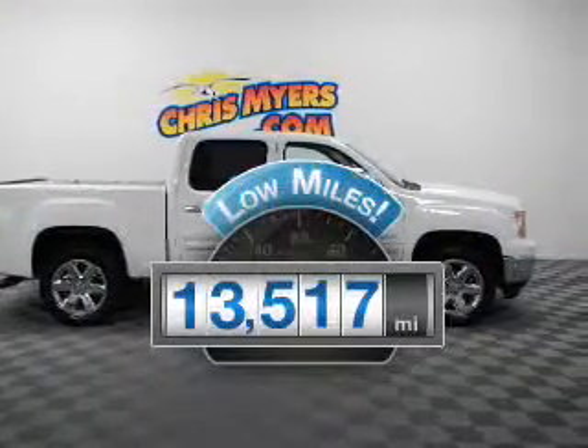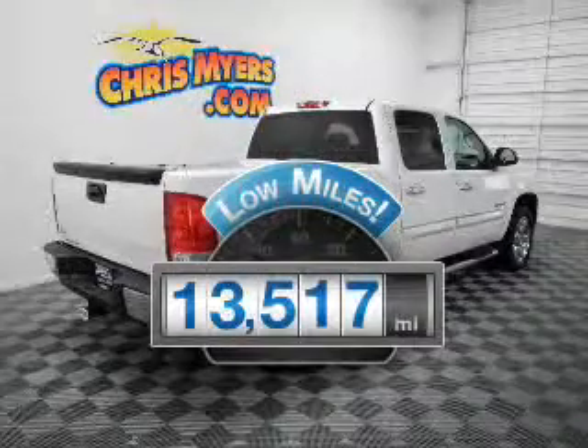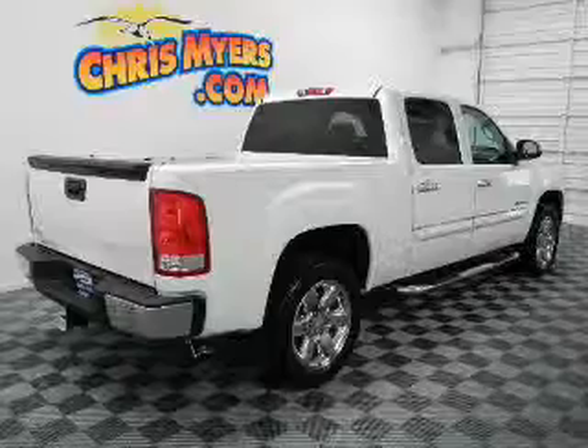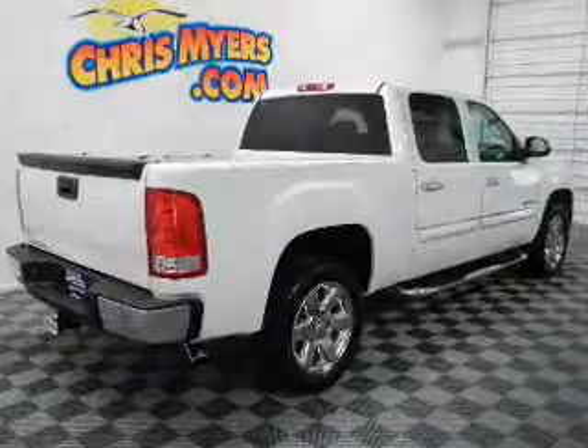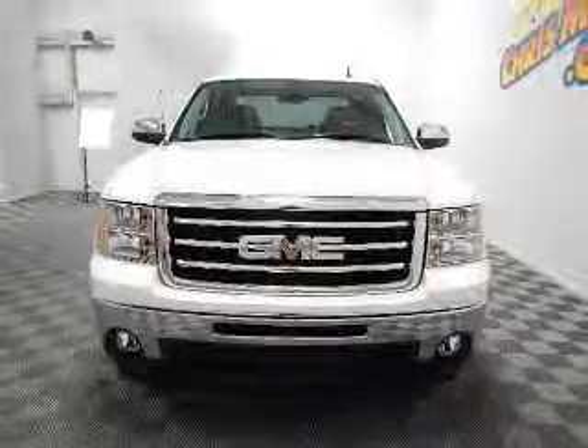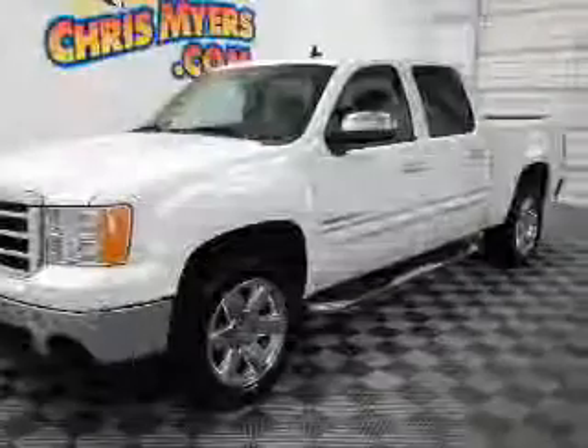Low mileage is an important factor in your purchase, and this vehicle delivers a low odometer reading. The powertrain includes rear-wheel drive with a powerful eight-cylinder engine connected to a smooth-shifting automatic transmission. The anti-lock braking system will help deliver you safely to your destination.